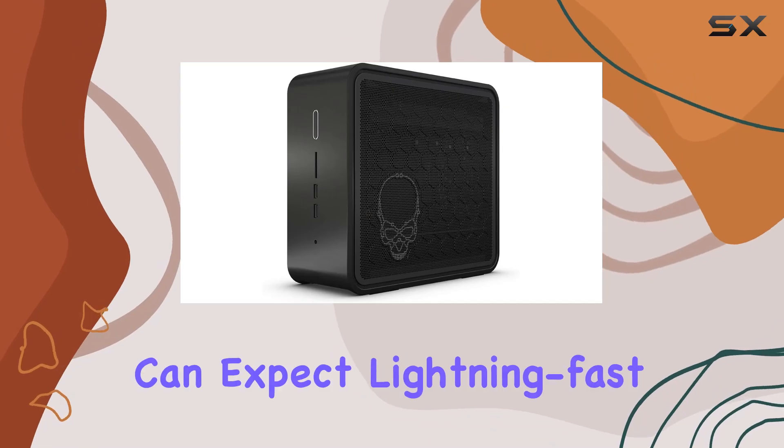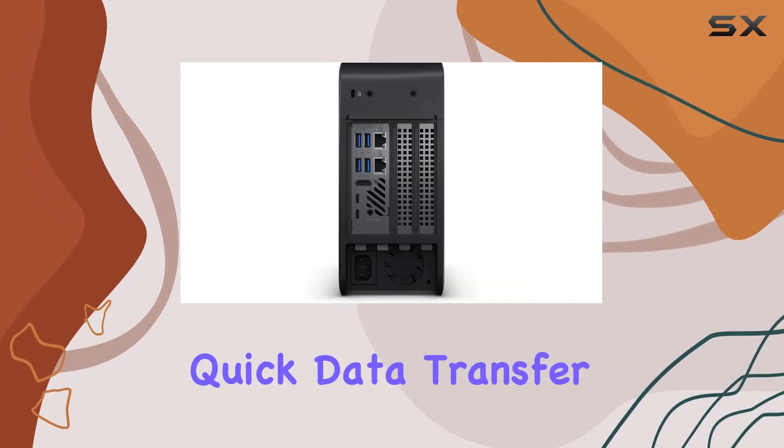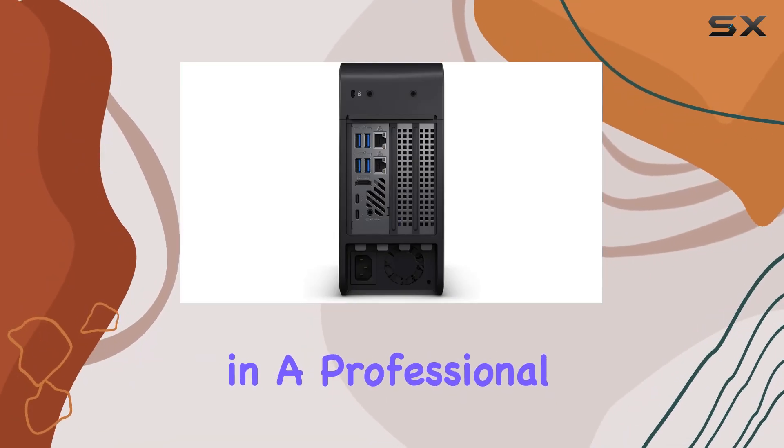Paired with a 2 terabyte PCIe NVMe M.2 solid state drive, users can expect lightning-fast boot times and quick data transfer, which is critical in a professional setting where time equals money.